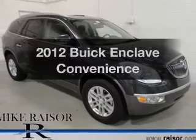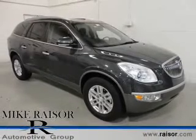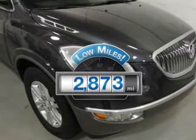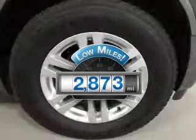Imagine yourself in this 2012 Buick Enclave. This is the set of wheels you've been looking for. Low mileage is an important factor in your purchase, and this vehicle delivers a low odometer reading.